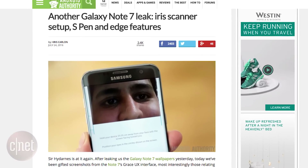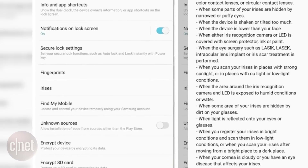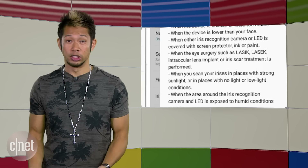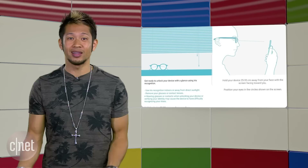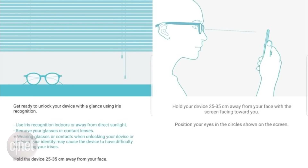This time, it's the lock screen and security settings that shows irises as one of the options, but their disclaimer also details how the iris scanning may not work if you're wearing eyeglasses or sunglasses — duh on that one — or color contact lenses and even circular contact lenses. Now, if you've had LASIK eye surgery, it might not work as well, and you'll need to hold it at eye level in well-lit conditions.